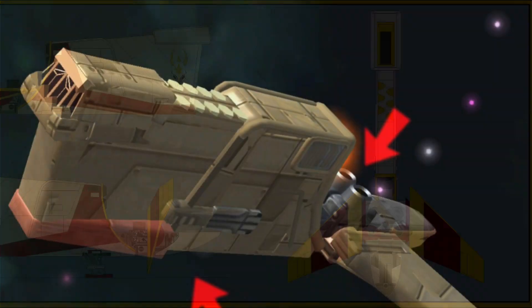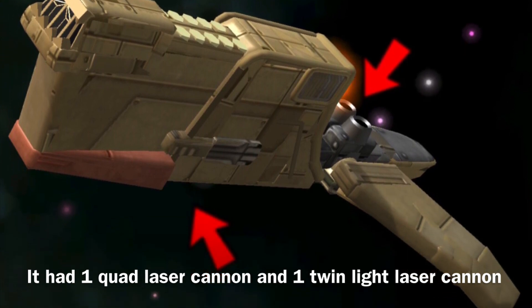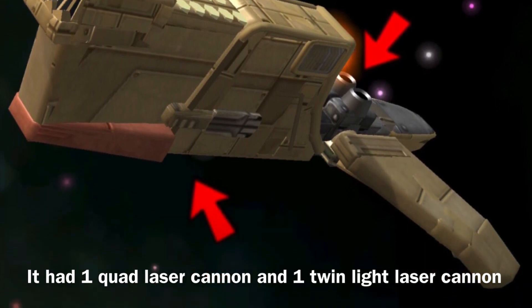The YV-666 was equipped with rather weak armament for a ship of its size, carrying one quad laser cannon and a twin light laser cannon.